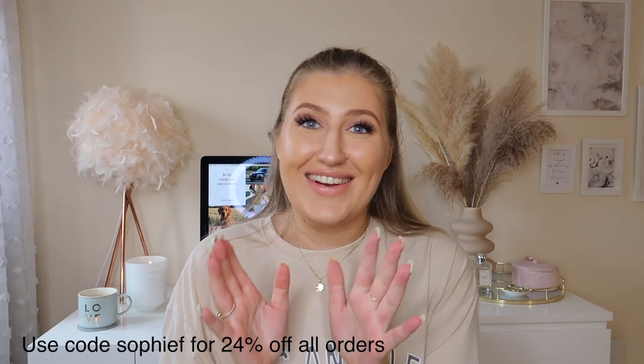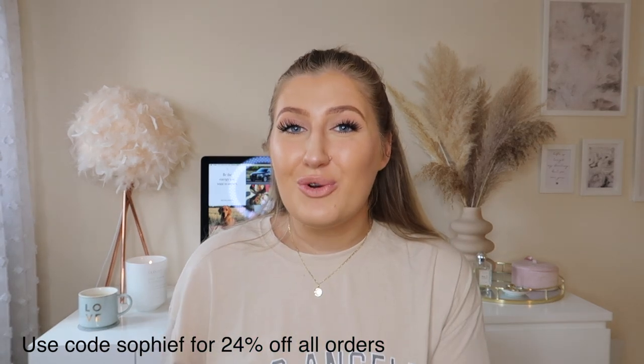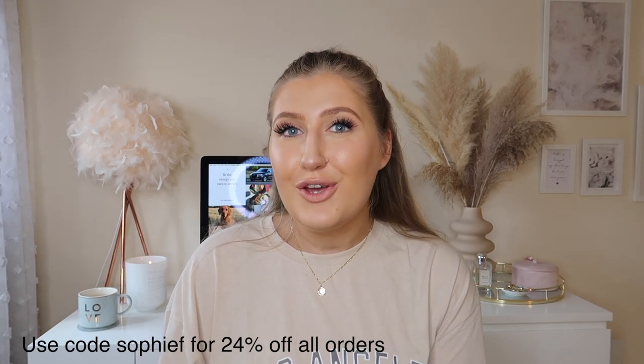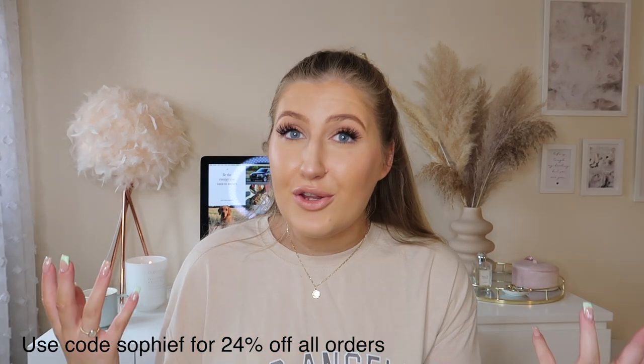So that is everything from Zaful guys. I really hope that you've enjoyed today's video. I love absolutely everything that I picked up from Zaful and I'm just so excited to go on holiday now. If you did enjoy today's video don't forget to give it a like and also subscribe to my channel if you're new so that you can keep up to date with all of my new videos. I love you guys so so much. Have an amazing rest of your week and I'll see you in the next video. Bye.